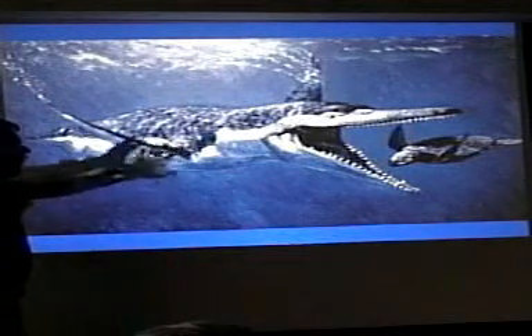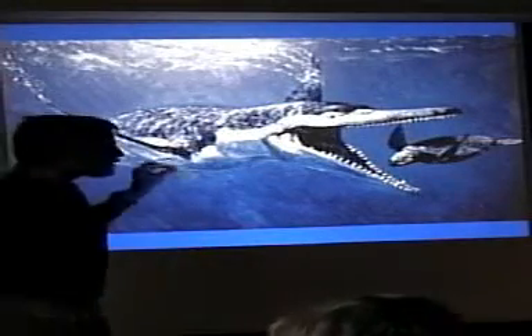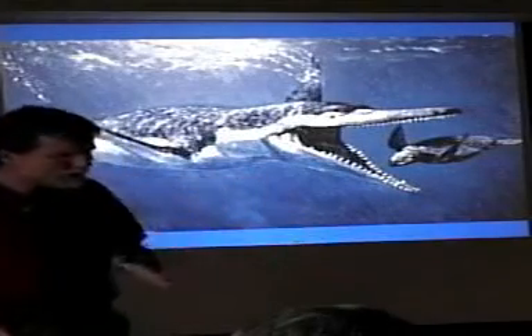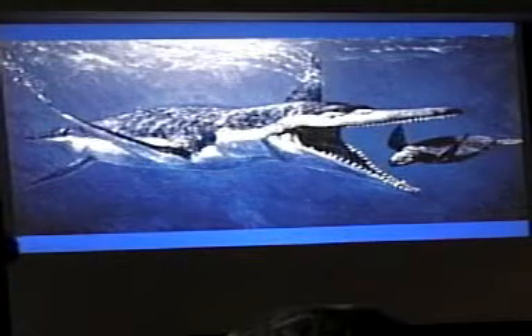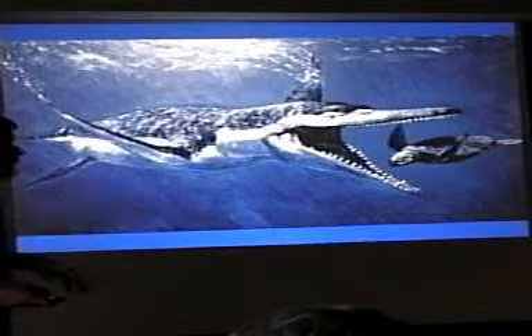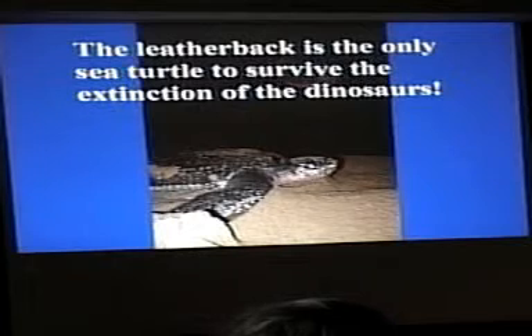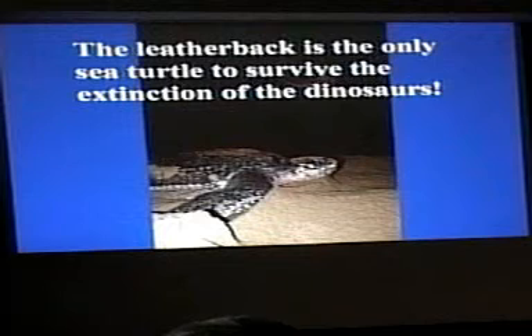The ancient seas were also very different from what we have today. This turtle evolved at a time when the Earth was very different and predators were very different. Sometimes when we see confusing behaviors, we have to put ourselves back in the mindset of what it was like 90 million years ago. The leatherback is the only species of sea turtle to survive the extinction of the dinosaurs 65 million years ago.